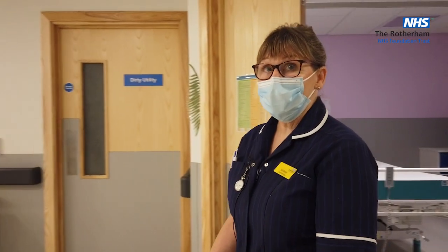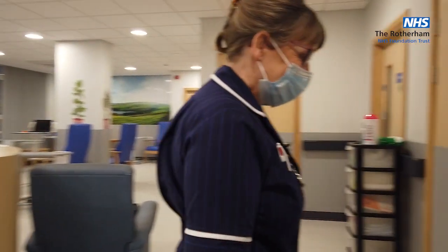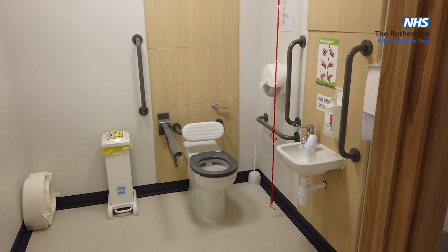We're air conditioned throughout the unit, so that makes it nice. Emergency trolley — every area should have one. We've got male and female toilets and a clean utility room.